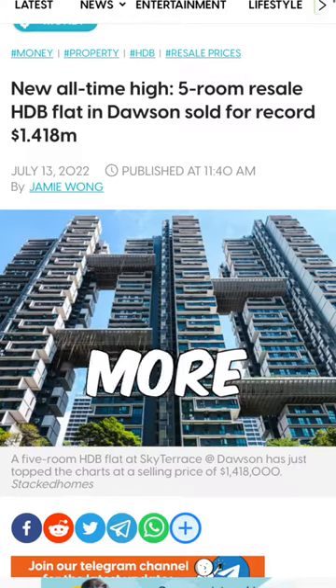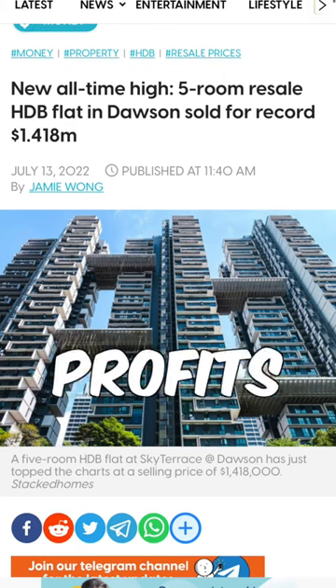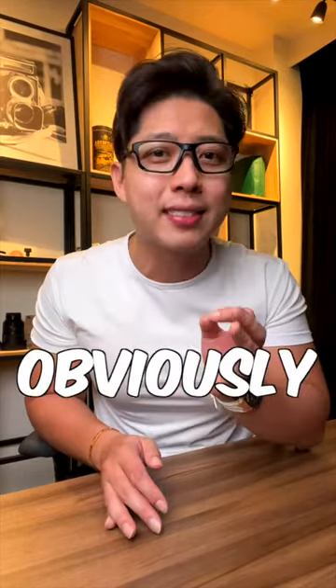Secondly, with the booming resale market, more HDB owners are choosing to cash out on their profits upon hitting the 5-year MOP mark, and this obviously leads to them having to rent or buy after selling their homes.